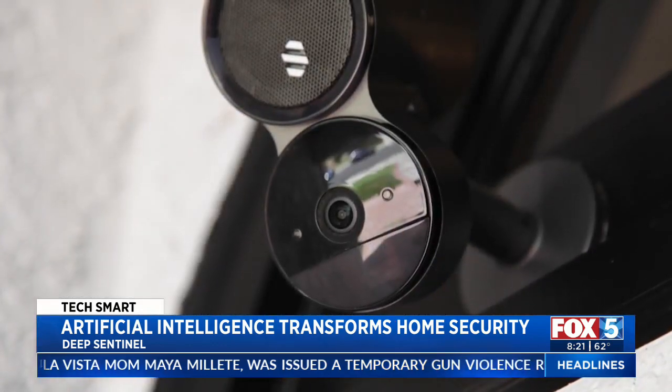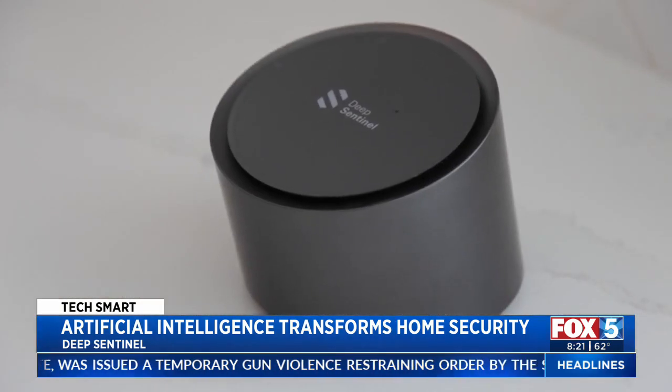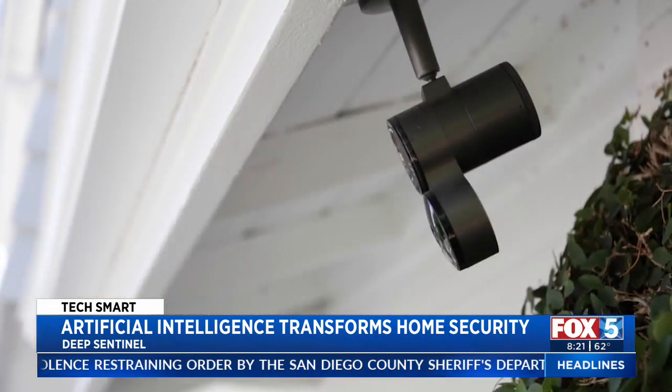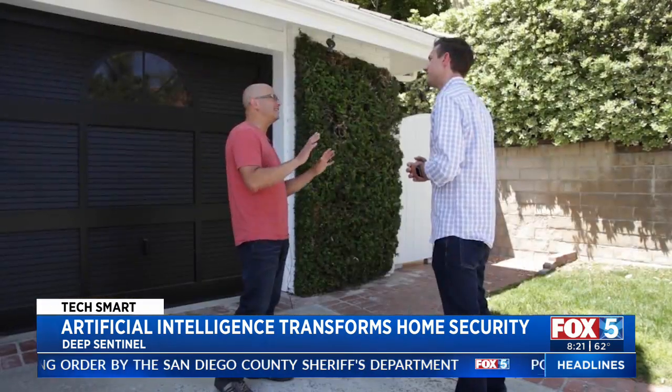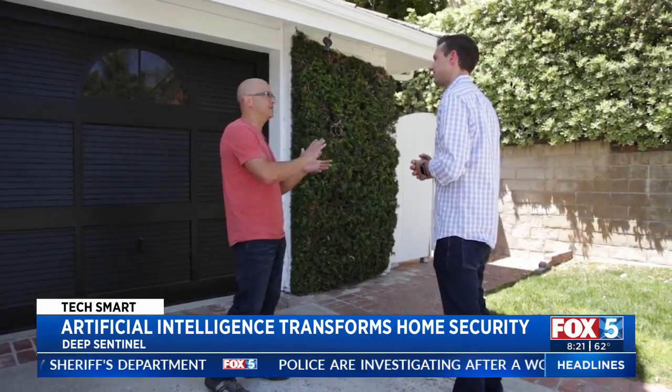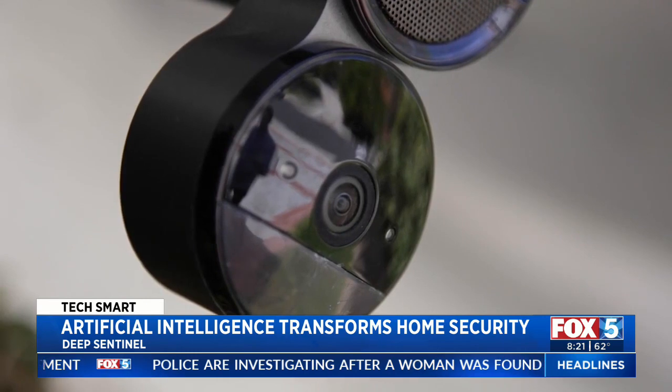Here's how it works. The cameras are connected to a hub programmed with artificial intelligence. It's constantly evaluating the video feeds, looking for anything that might indicate a potential threat to the property, whether it's a business or a home. If the AI spots something, a human guard immediately steps in.